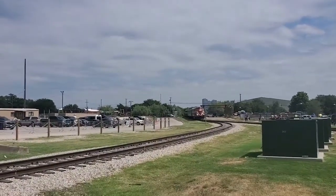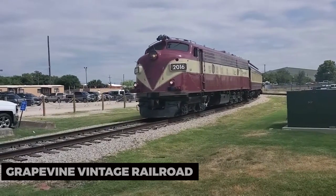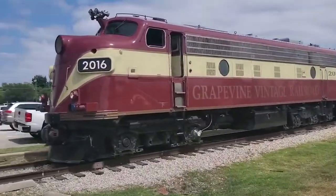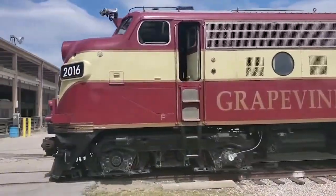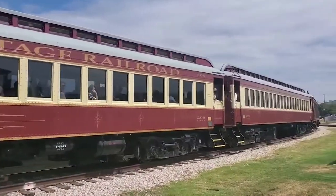For a dose of Western nostalgia, take a ride on the Grapevine Vintage Railroad. This historic train offers scenic journeys through the Texas countryside, giving you a taste of what travel was like in the past. Enjoy themed rides, seasonal events, and a unique perspective of the region's beauty.